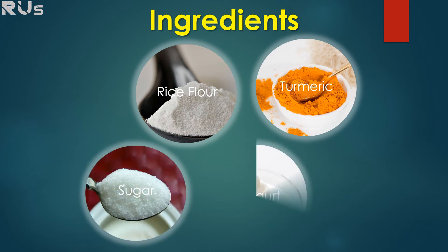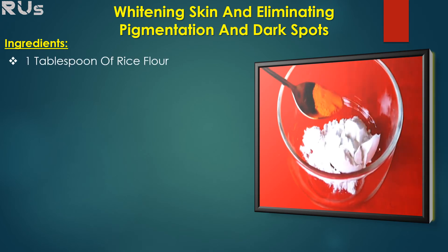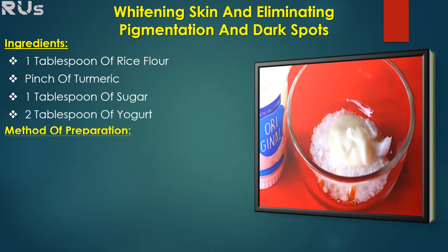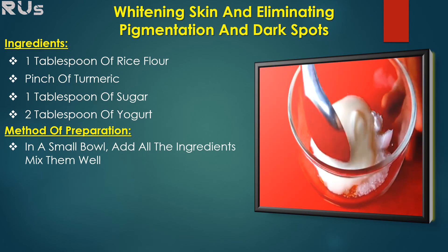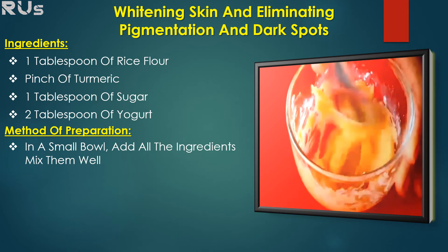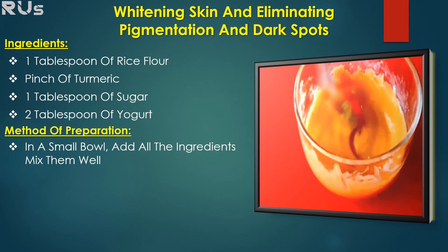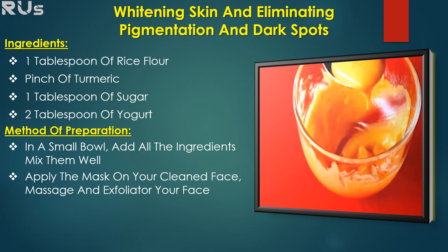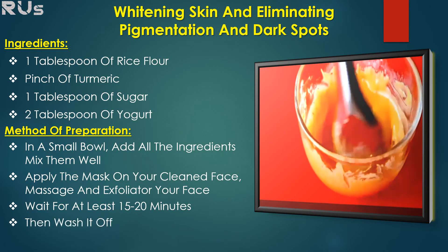Now let's make a super combination from these ingredients for skin whitening. You will need one tablespoon of rice flour, a pinch of turmeric, one tablespoon of sugar, and two tablespoons of yogurt. In a small bowl, add all the ingredients and mix them well. Apply the mask on your cleaned face, massage and exfoliate your face, wait for at least 15 to 20 minutes, then wash it off. You can do this twice a week.